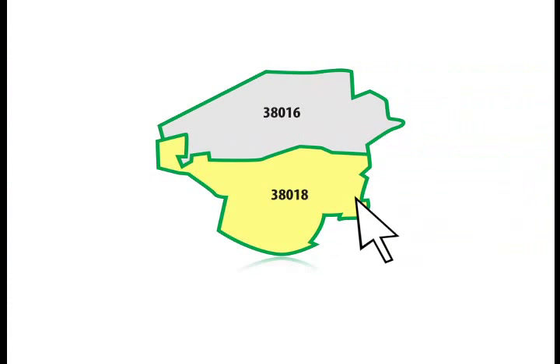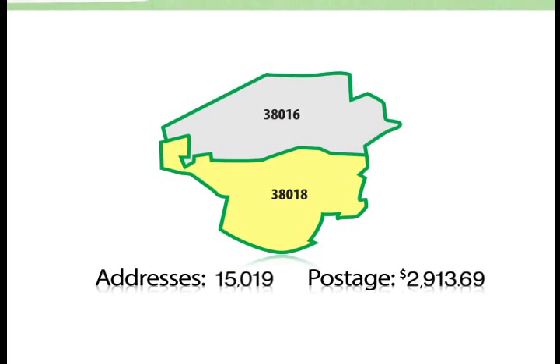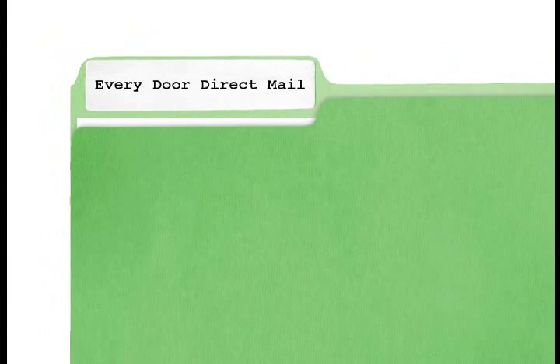It identifies the neighborhoods you want to reach, gives you estimated address counts and postage costs, and if you choose not to have a print professional do it all for you, it provides the necessary documentation you can use to submit your mailing to the US Postal Service on your own.